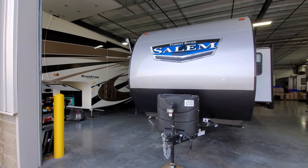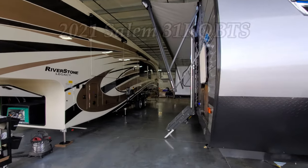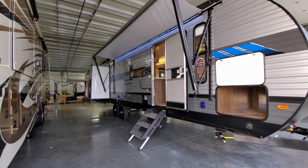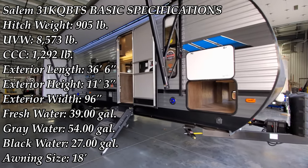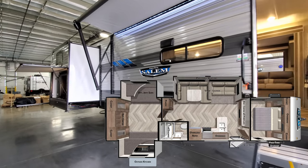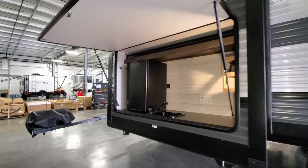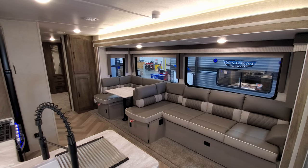Hey everyone and welcome to another All About RVs video. Today we're going to take a look at this brand new 2021 and a half Salem 31K QBTS bunkhouse travel trailer. We're going to walk you around the inside and outside of the RV, and then we're going to close it all up and show you what it looks like closed.